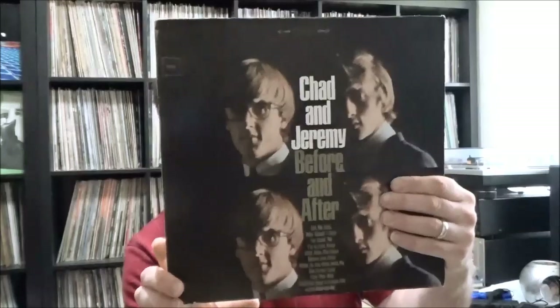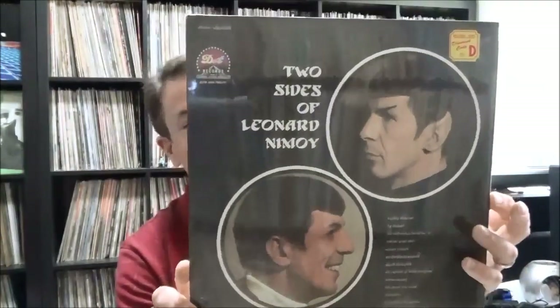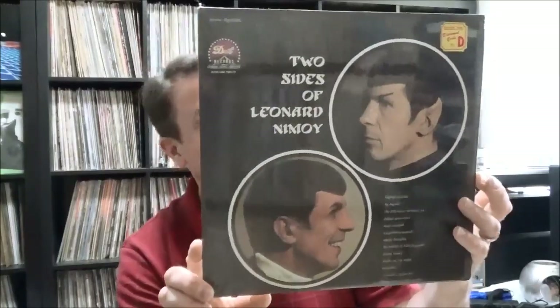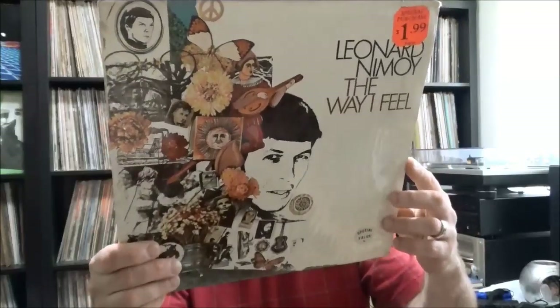Herman's Hermits On Tour, their second album on MGM Records. Chad and Jeremy, Before and After on Columbia — I've heard their name but don't really know much about them. These are fun — a couple from Leonard Nimoy: Two Sides of Leonard Nimoy on Dot Records, with side one being Mr. Spock and side two Leonard Nimoy, still in shrink wrap. Another Leonard Nimoy, The Way I Feel, also still in shrink wrap with the original price tag.